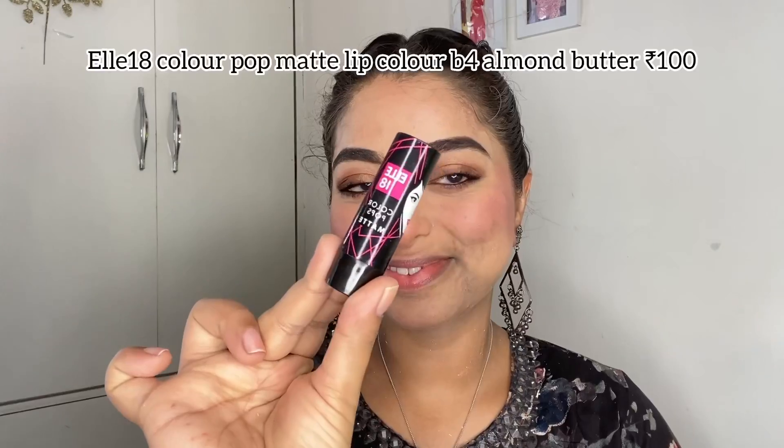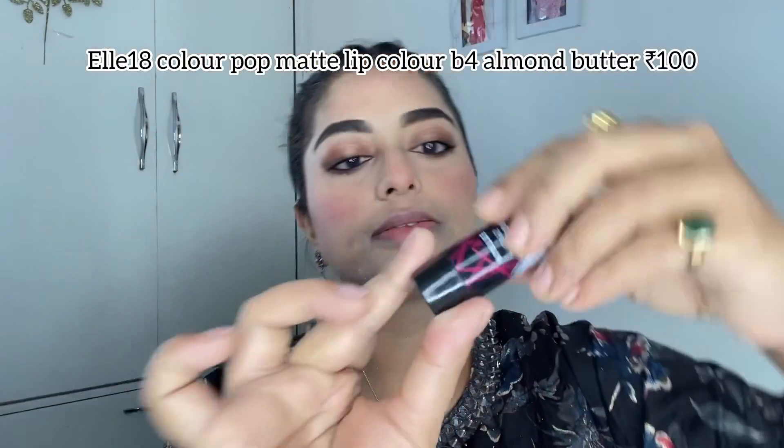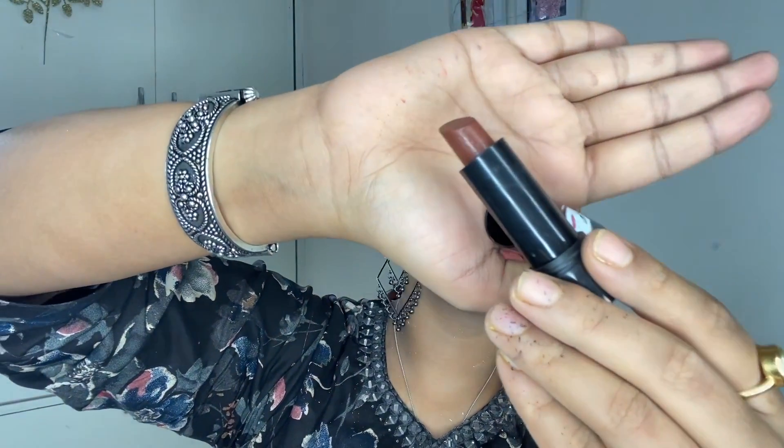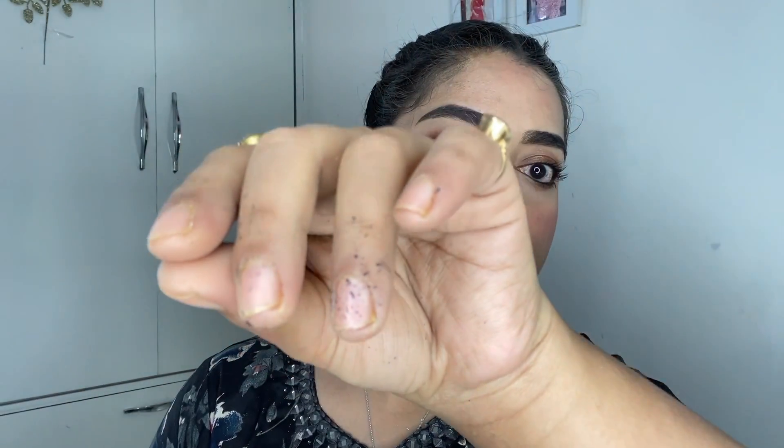The mascara didn't lengthen my lashes or add any volume, but it was just ₹65. For the lips, I used L18's Color Pop Lipstick in shade B4 Almond Butter — a nude matte shade. It's surprisingly soft on the lips and I really like it. I feel it complemented the whole makeup look beautifully. This is my final look — I hope you all like it!